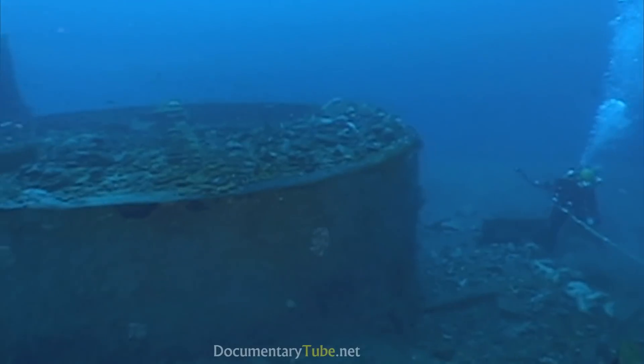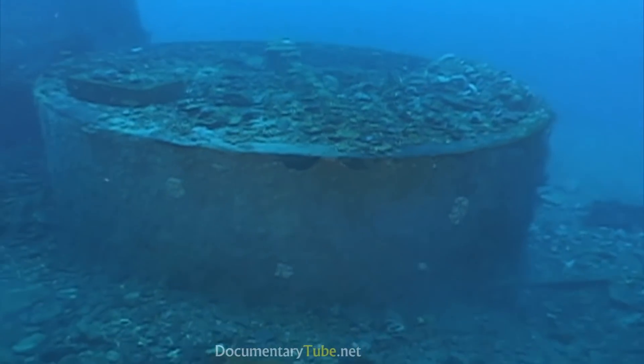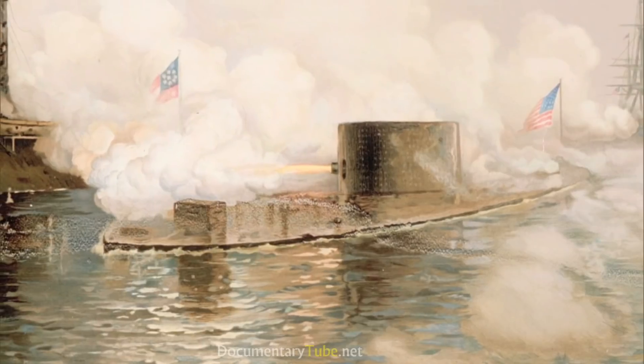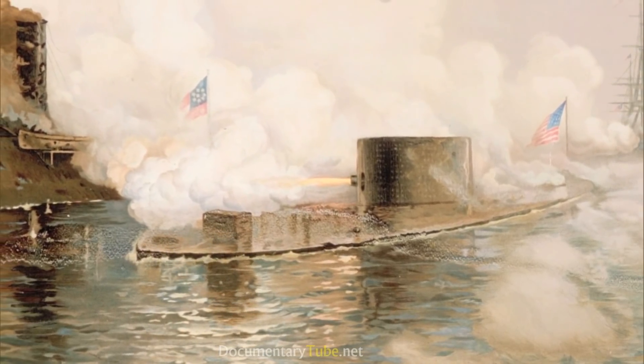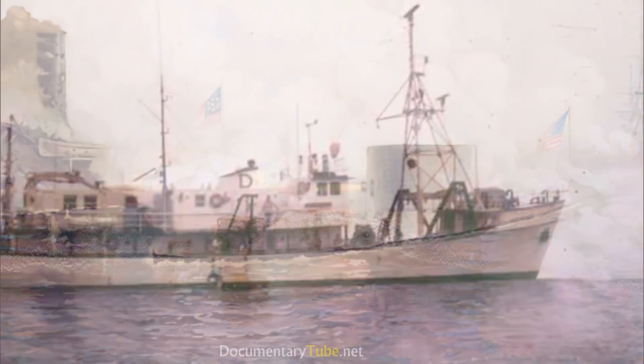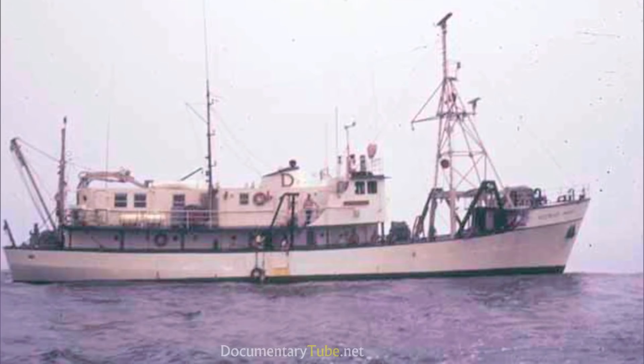The first time I saw it, it was pretty incredible. Seeing this thing and knowing what it was and knowing how historically significant it was — pretty overwhelming. The wreck of the USS Monitor was also elusive. Many teams searched, but it wasn't until August of 1973 that scientists aboard Duke University's research vessel Eastward finally found her.